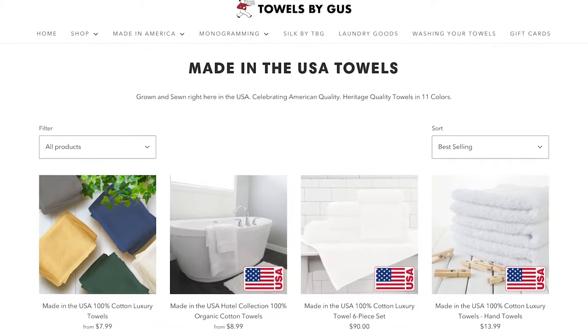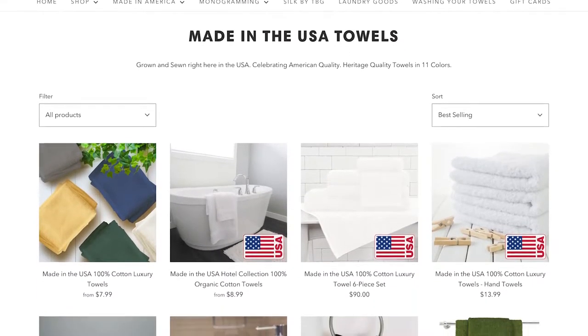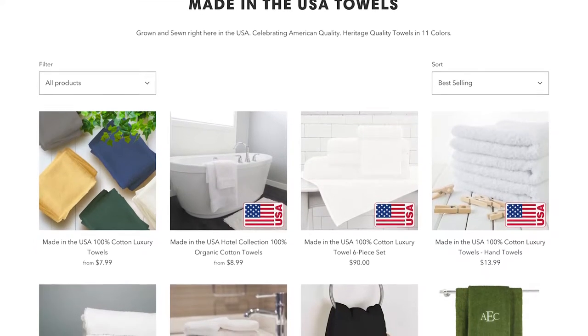Towels by Gus is one of our favorite towel brands that is made in the USA. Kristen and Ian have some custom monogrammed towels — they have a super luxury plush feel to them, really high GSM, and they're going to be a staple in your bathroom for years to come. Towels by Gus also has a lot of other products made in America, like candles, sheets, pillowcases, and a bunch of other home and bedding accessories. Definitely check out Towels by Gus, which we'll link in the description below.